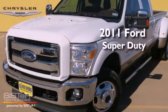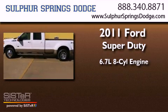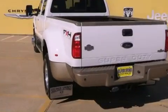This is a 2011 Ford Super Duty. It has a 6.7-liter eight-cylinder engine, an automatic transmission, and four-wheel drive.